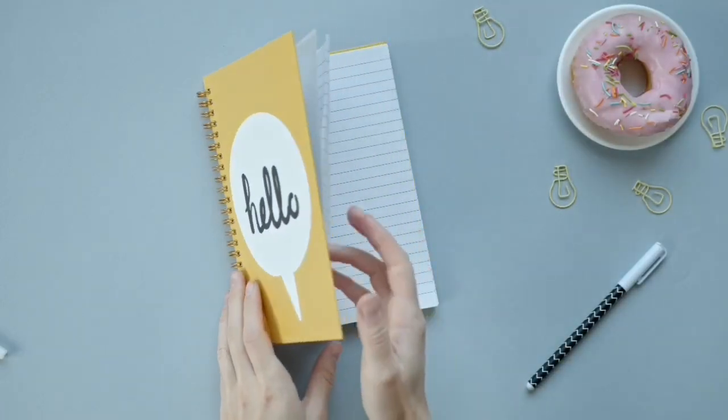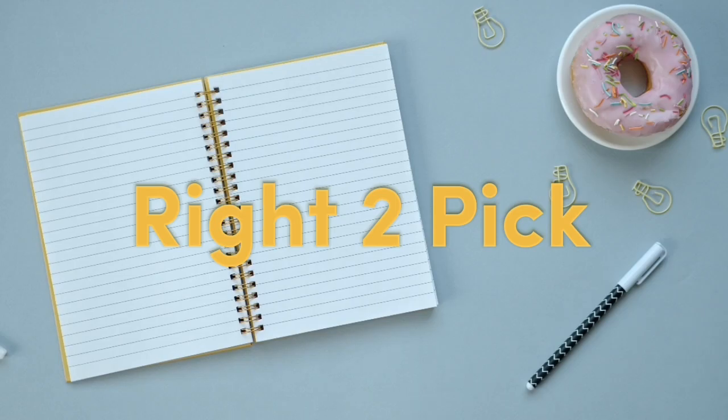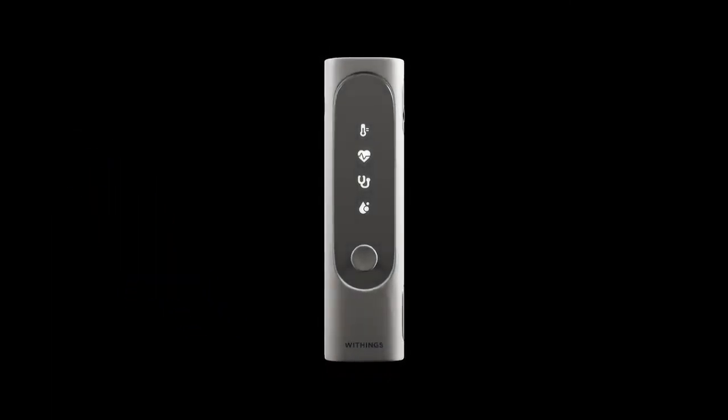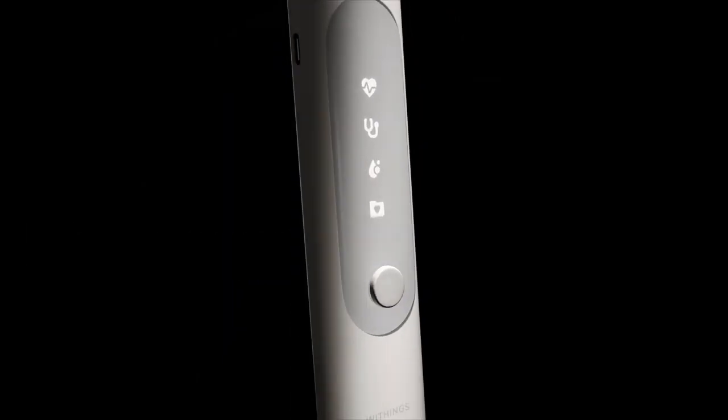Hey everyone, welcome back to my channel! Today we're taking a look at a brand new gadget that's shaking things up in the world of health and wellness. It's called the Withings BMO, and let me tell you, this little guy is a game changer.